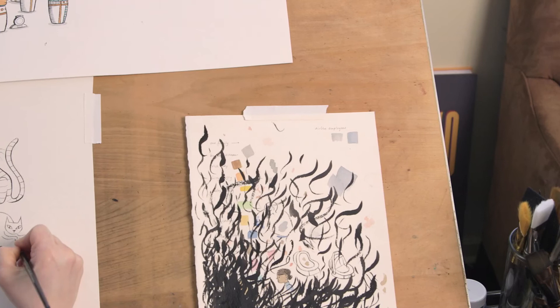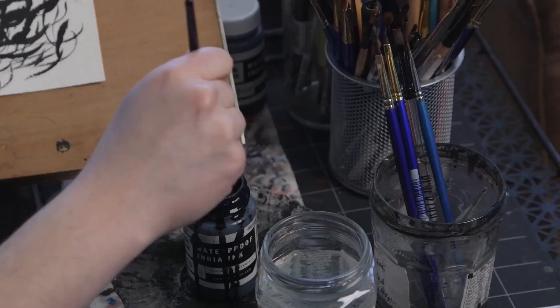Usually the way things go is that an author writes a story and an illustrator gets the manuscript all ready to go. But with Marcus and I, we would get together and really talk about the manuscript, and we got to develop the story together.